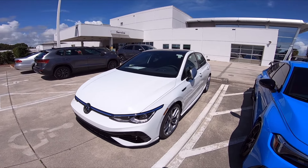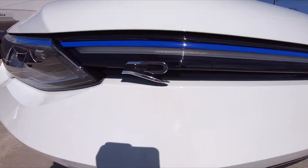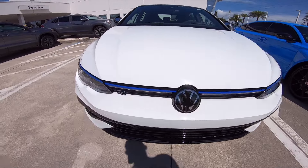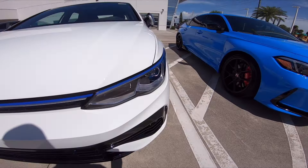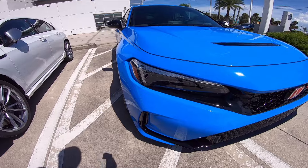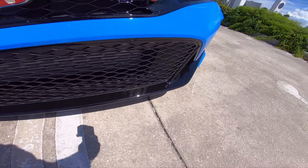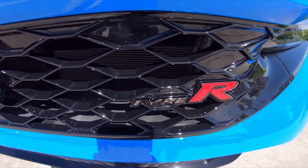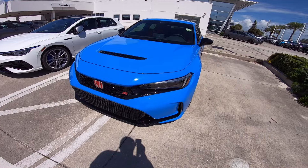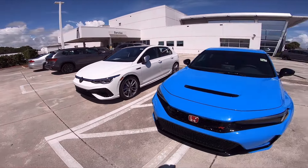The Golf R has some nifty drift modes. Looking at the front — you've got the subtle R badge and Volkswagen logo. There's a blue strip coming across here with a light bar underneath that looks really cool at night. The Type R is very simple up front — you've got the styling cues at the bottom, the big H for Honda, the Type R badge, and a heat extractor on the hood. Nothing like that on the Golf R.